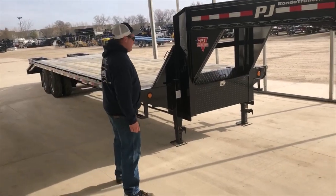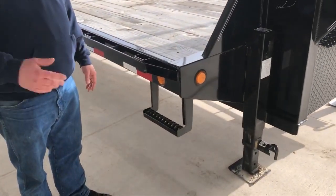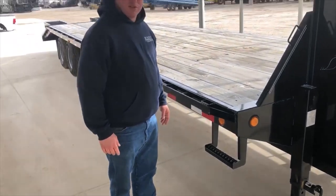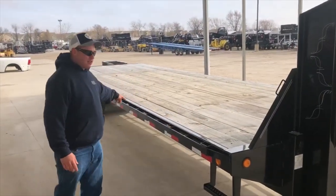This trailer here has LED lights, bright lights at night time, they don't burn out, years of good service, treated wood flooring, and we've got stake pockets all the way down.